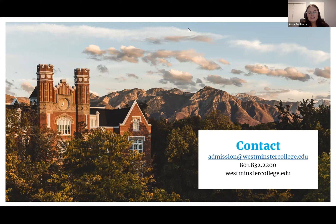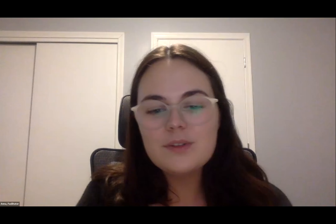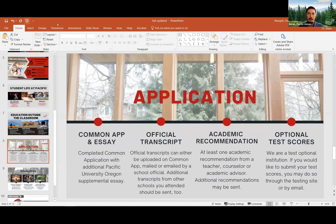Thank you. Next you'll be hearing from Pacific University, Oregon. My name is Derek Negley and I am one of the associate directors here at Pacific University in Oregon. I can tell you a little bit about what you'd be finding if you came up here to Oregon to be part of your adventure towards college.